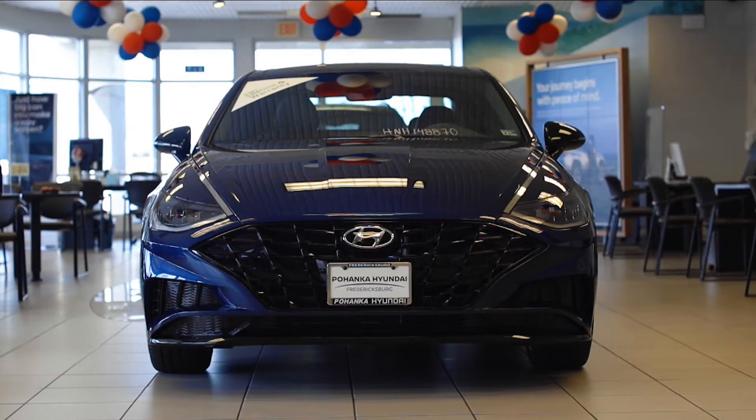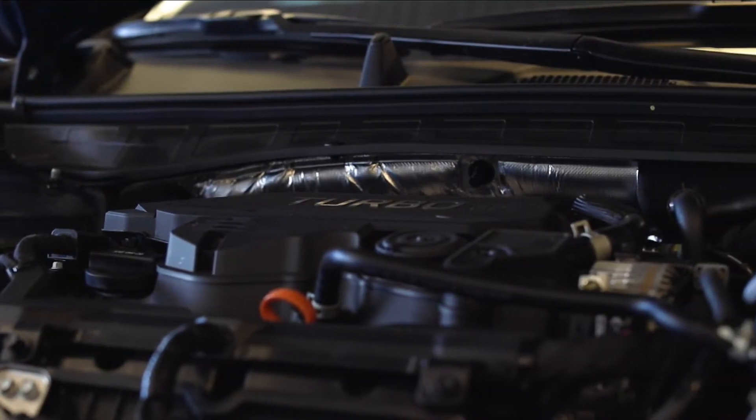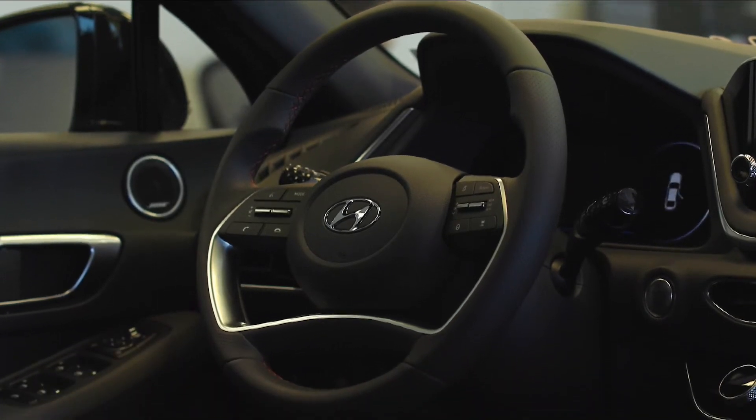The 2022 Hyundai Sonata Limited stands out in all the right ways. The Sonata's 1.6-liter turbo GDI four-cylinder engine gives 180 horsepower and 195 pound-per-foot of torque.